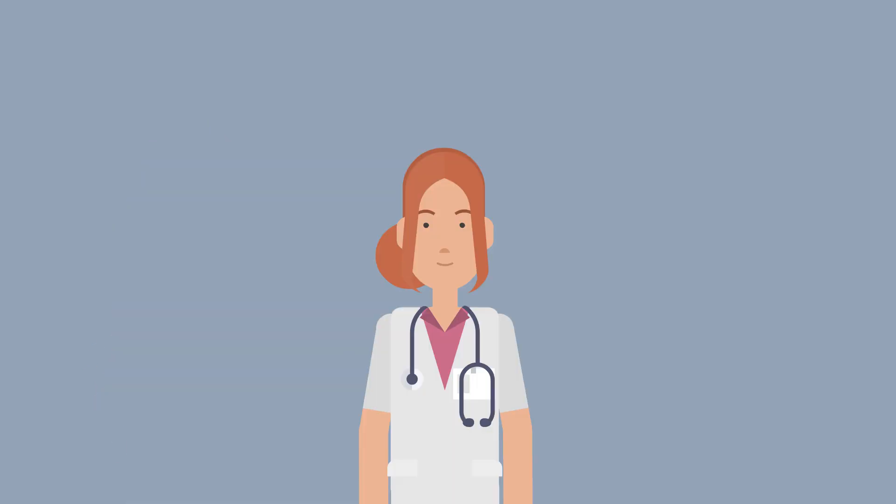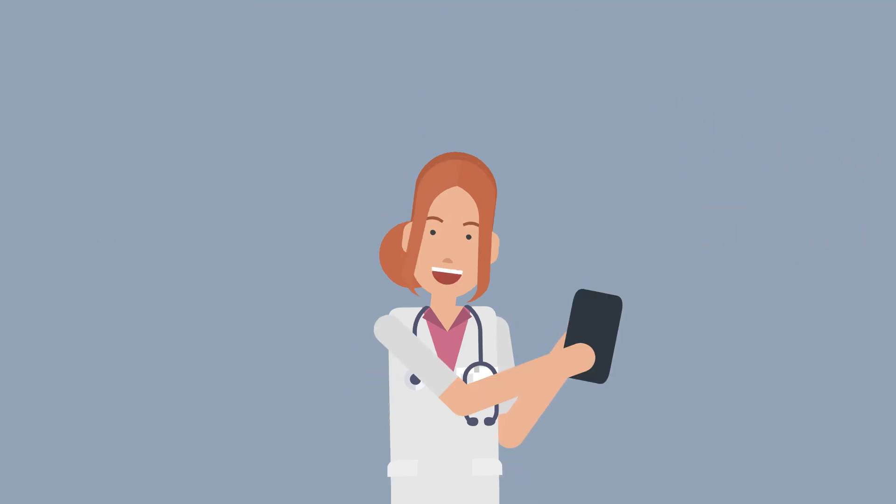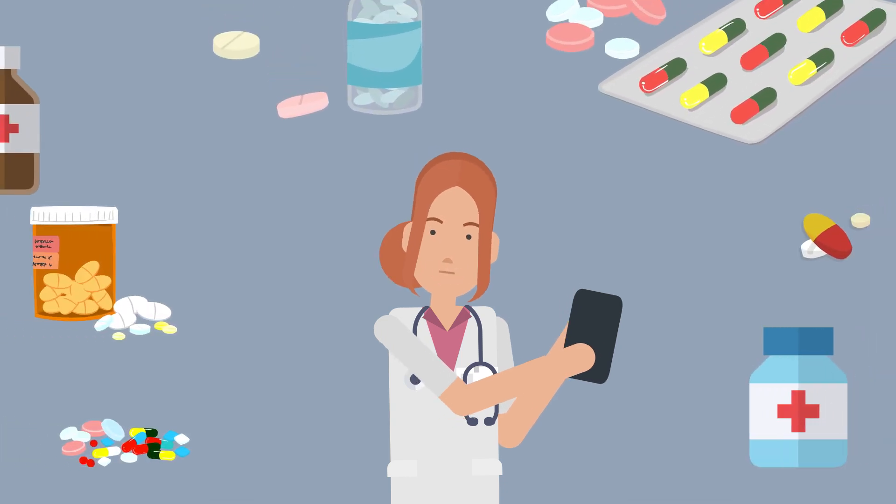Prescriptions and Medication: ensure the highest level of patient care throughout the treatment process. With CPaaS, automated SMS or voice messages can be sent multiple times a day, allowing healthcare professionals to send medication reminders, updates to prescriptions, and much more.